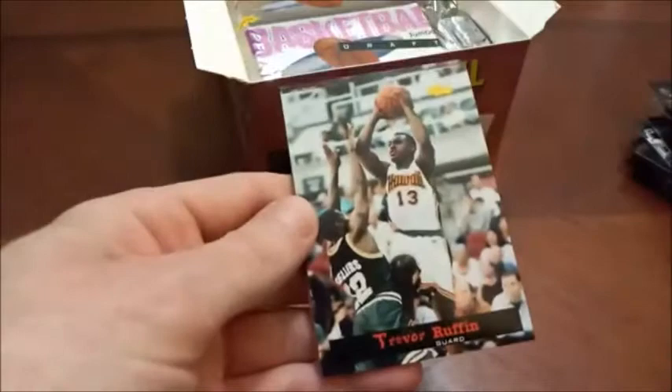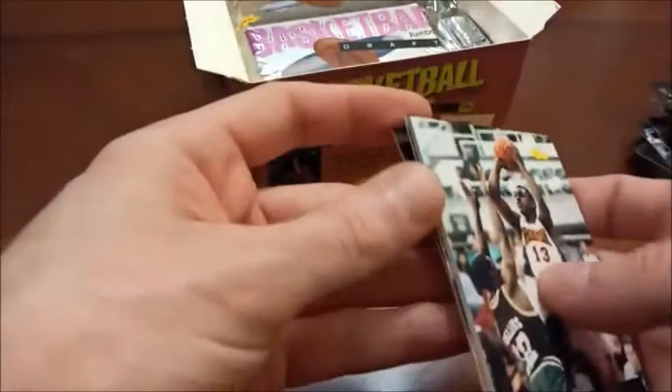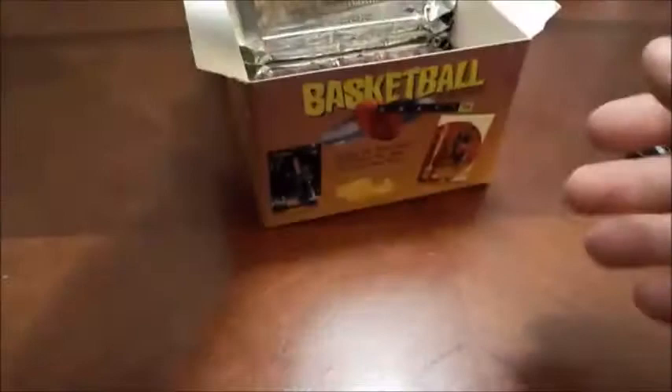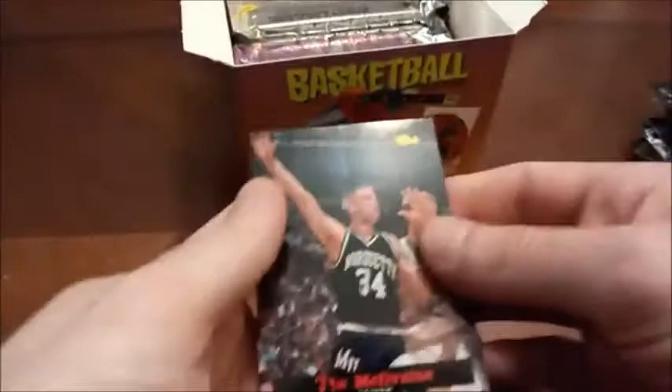Trevor Ruffin, D'Antonio Wingfield. Card companies seem to be a lot better with collation control these days — you don't really find the exact same correlation in packs. Much improved from 25 — technically 26 — years ago. We found the Jason Kidd SP; still looking for his regular base as well as Grant Hill. We haven't seen any other inserts besides the game cards. There's Alonzo again.